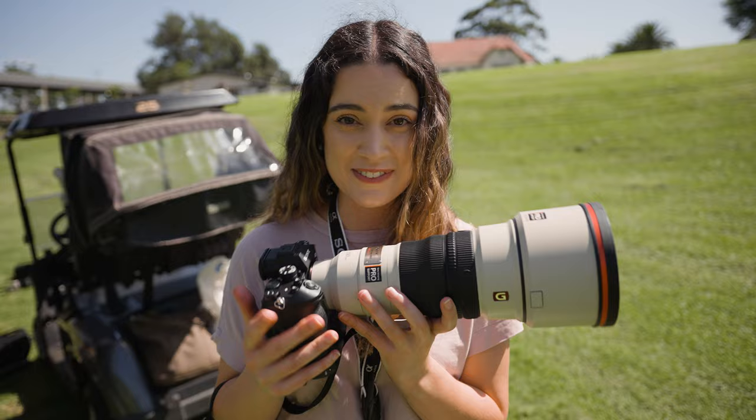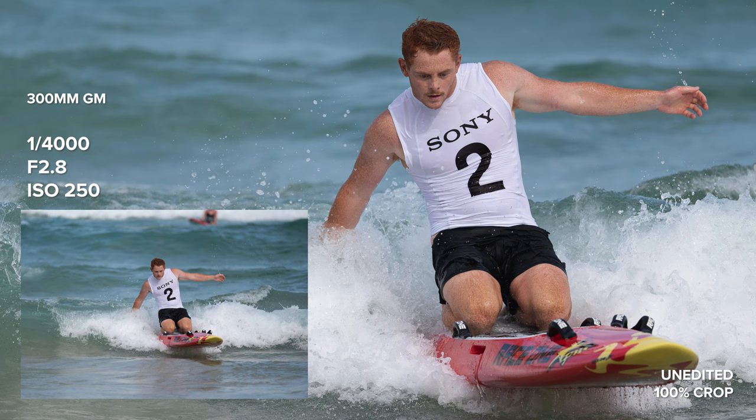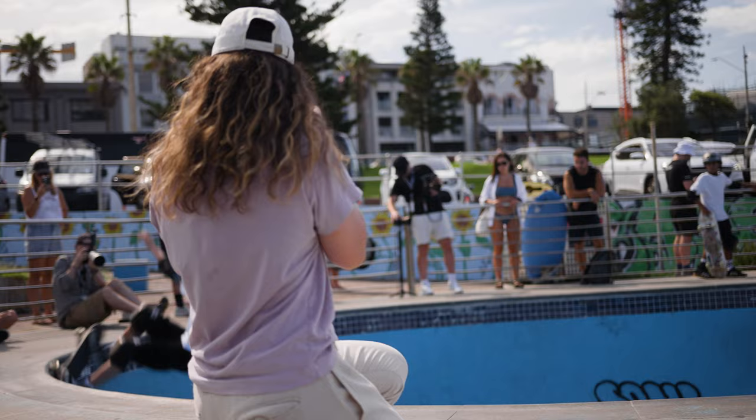This is an extremely exciting camera because it features a global shutter. Unlike a typical sensor which captures the image line by line, a global shutter captures every single pixel at the same time. The most important advantage of a global shutter is it eliminates rolling shutter — this means you won't see flickering lights or banding in your photos, a fast-moving subject won't be distorted, and you have the ability to flash sync at any shutter speed.